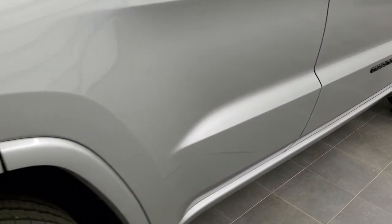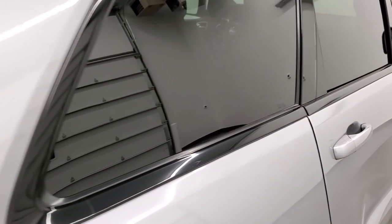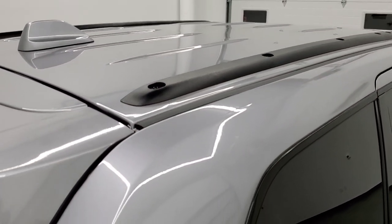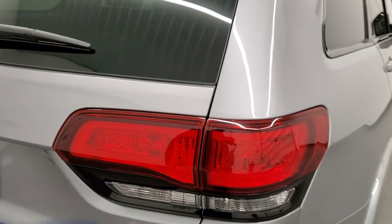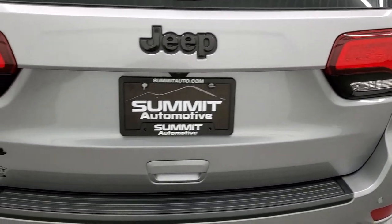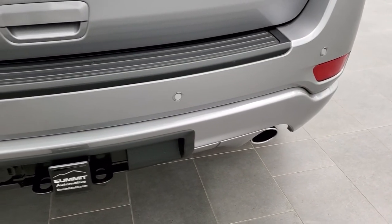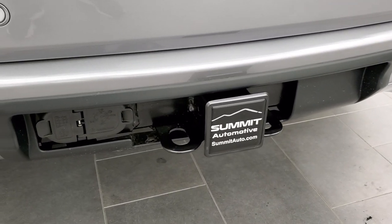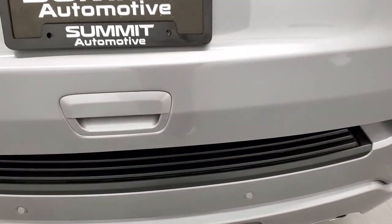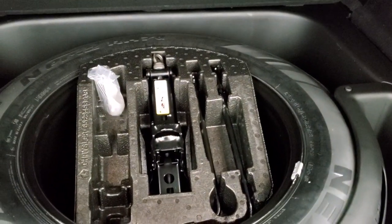The door shuts nice and solidly. Notice you get the gloss black trim on the doors as well, and this one has the roof rack rails. The tail lights are darkened up a little bit, and you get the gloss black around there, the gloss black Jeep logo and 4x4 logo. Backup parking sensors are part of that ProTec 1 package, along with the bright exhaust tip, receiver hitch, and 4-pin and 7-pin wiring.